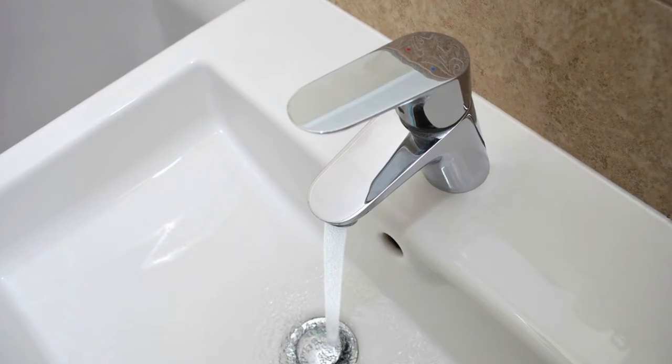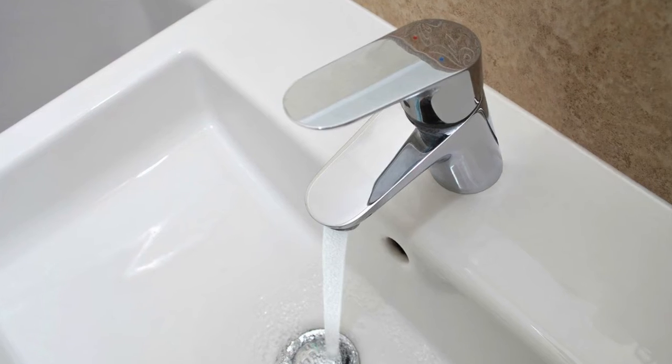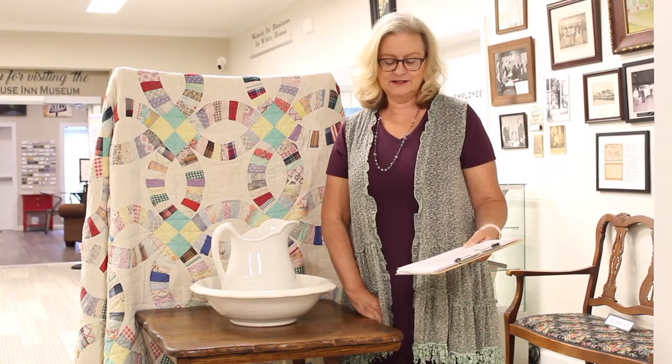I don't know about you, but I'm glad all I have to do is turn a knob for clean running water that comes out of a faucet into my house and leaves through the drain.